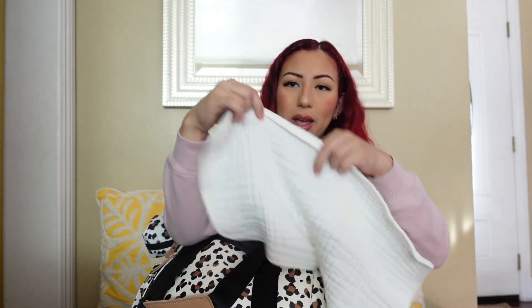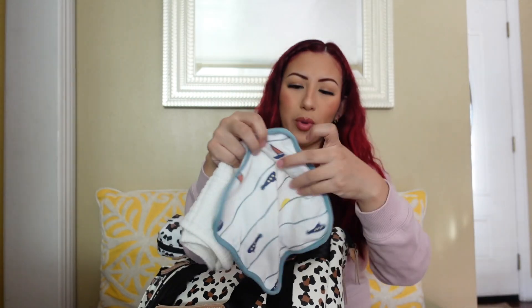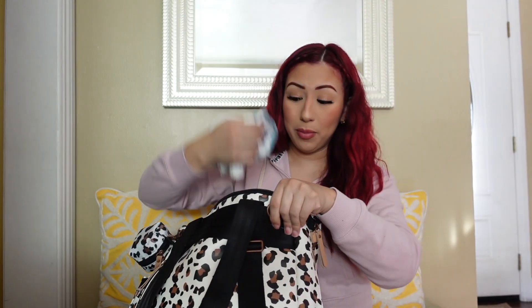Next there's a big pocket where I have a chevron swaddle, a burp rag, and a muslin burp rag as well. I love these — they're really long, very soft, and I got them from Amazon. The other one is a burp rag slash washcloth from Target. I keep at least two of these in the diaper bag at all times because sometimes they'll fall on the ground and I need a backup.